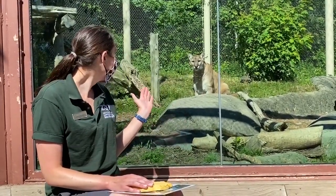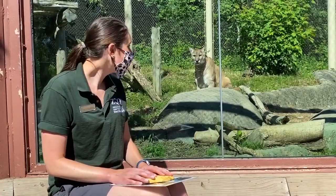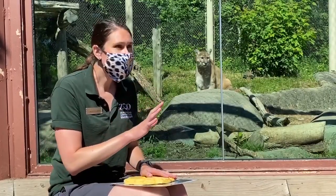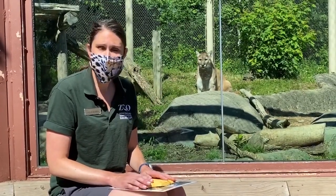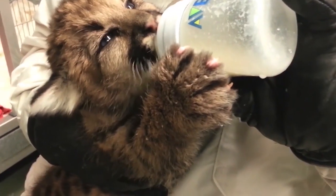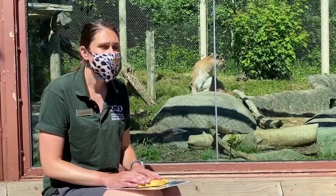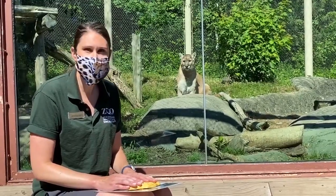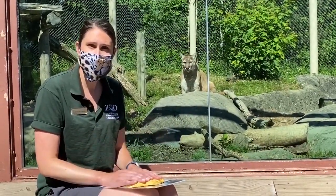Blue is a cougar that came to us about five years ago. He was found in Idaho — the fish and game of that area had found a cub who no longer had a mother. They contacted our zoo about Blue coming to live here, which we were very happy about because we did have other cougars at the time.